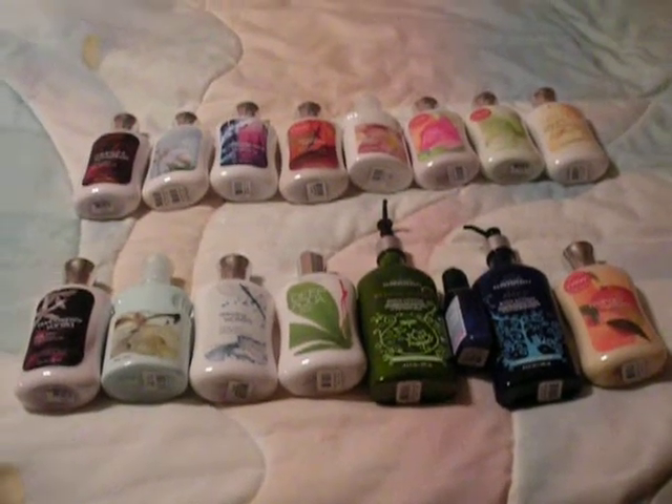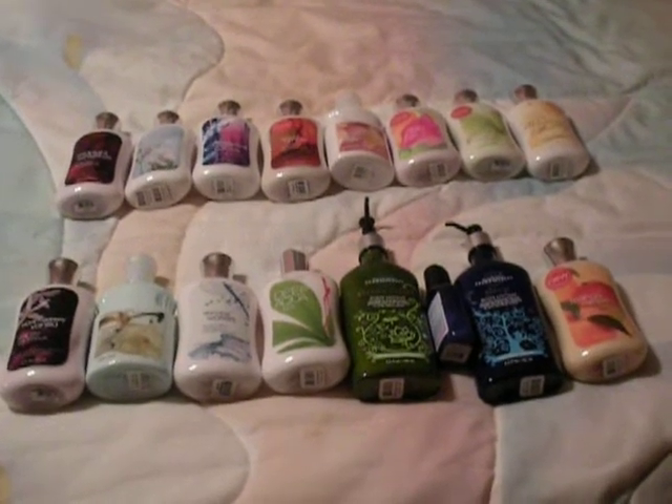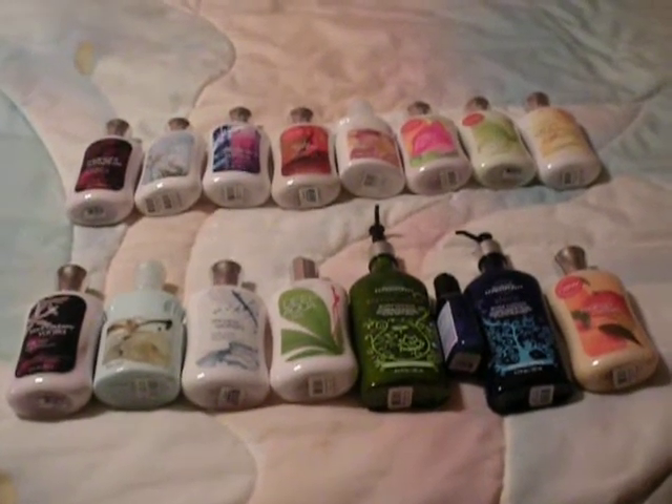Alrighty, last one, last video. This is my Bath and Body Works lotions. Let's rock and roll.